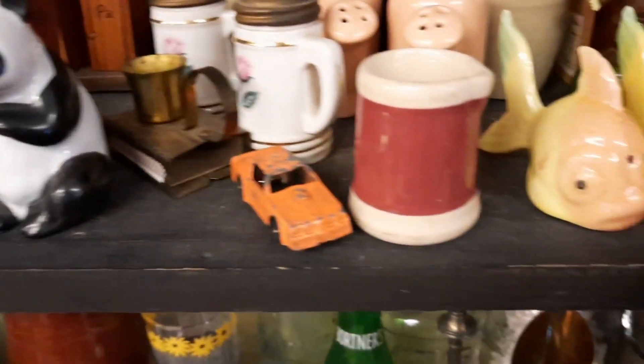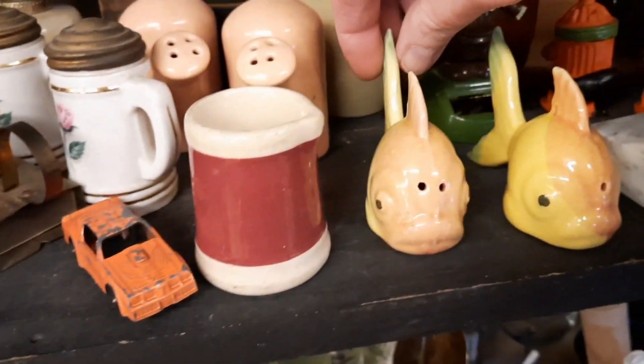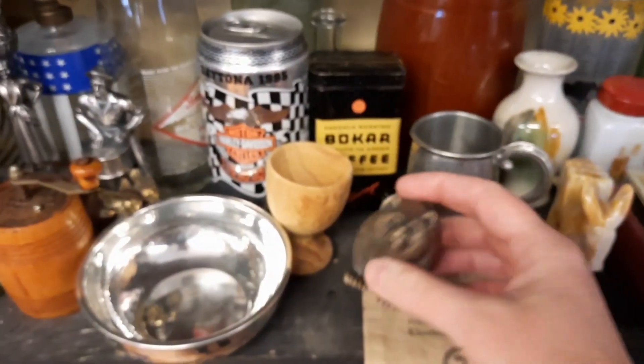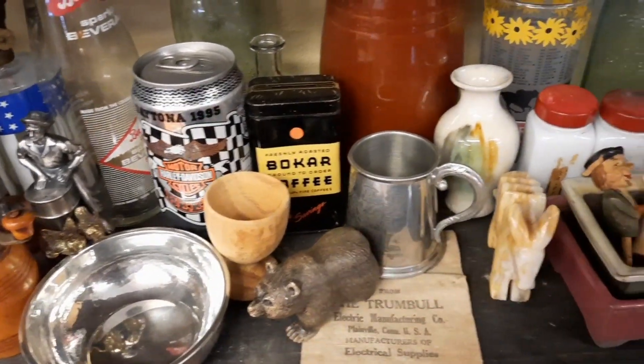If we were going to play the shoulda woulda game, I probably should have picked up the fish salt and pepper shakers and the pandas, but unfortunately I did not. I'm so sorry if you're yelling at the screen right now — why didn't you pick them up? I know, but I did not.